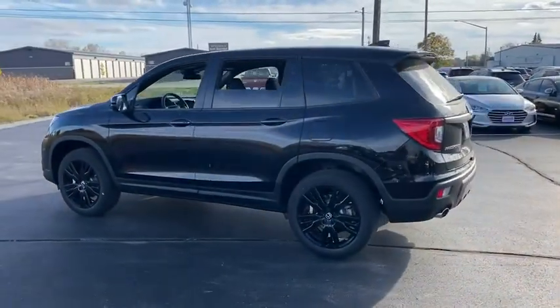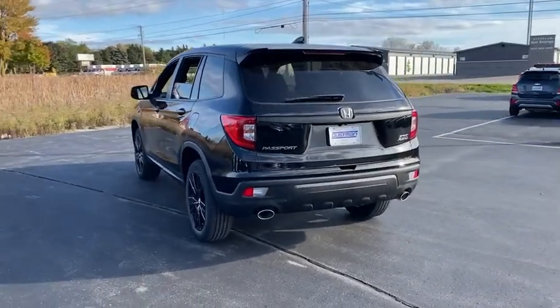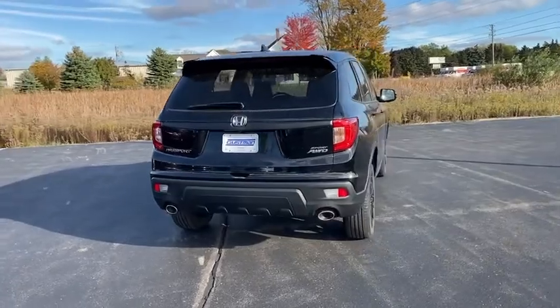The Passport, which was assembled in Lafayette, Indiana, also gives you the comfort of Honda reliability and quality. Here are some of this vehicle's great options.